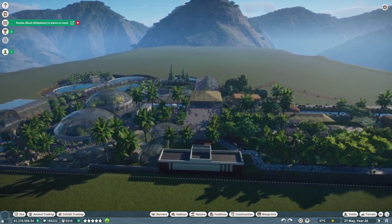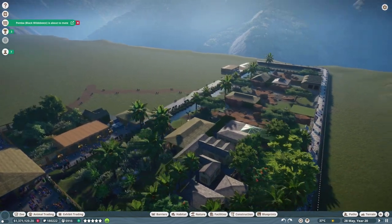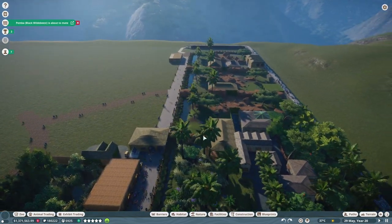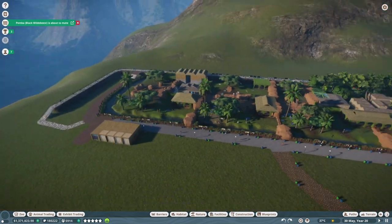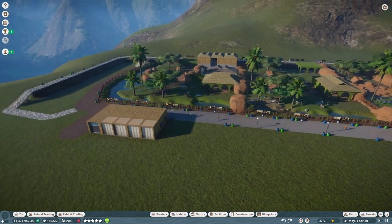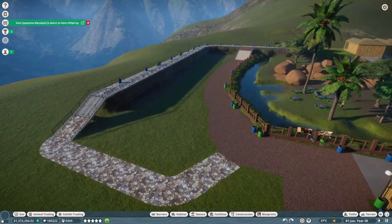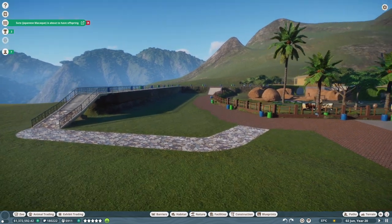This is Huayna Picchu, a mountain peak in South America in the Peruvian Andes, located close to Machu Picchu — it actually overlooks Machu Picchu. At their time the Incas carved the staircase in its side and built a temple on top, from where the main priest walked to the city of Machu Picchu each day before sunrise to announce the morning Sun.